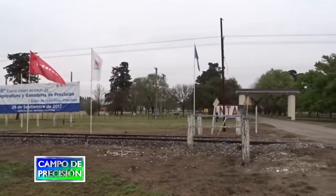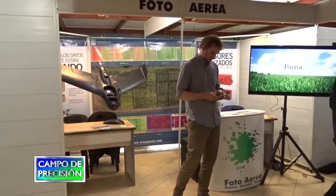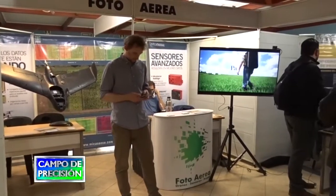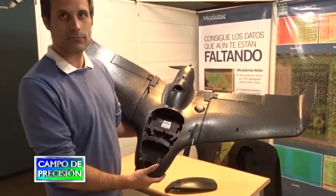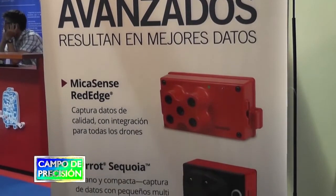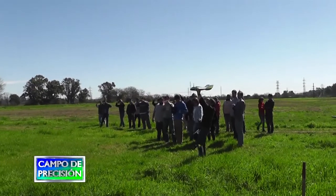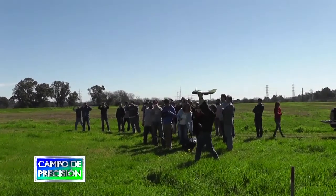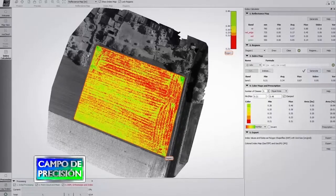En el curso de Manfredi estuvimos con la empresa FotoAérea, fabricantes de drones en el país, tanto de ala fija para grandes superficies como multirotores para tareas más concentradas, además de representar las cámaras multiespectrales necesarias para obtener distintos índices de vegetación. Conversamos sobre estos equipos e indagamos sobre las nuevas opciones de prestaciones que están implementando, como la red de servicios que permite disponer de vuelos en todo el país con procesamiento estandarizado por la empresa.